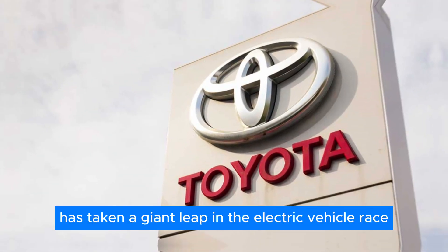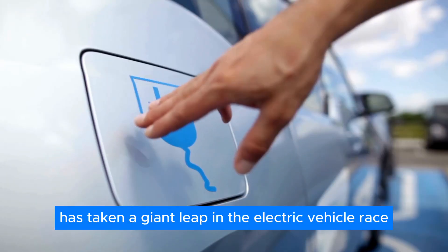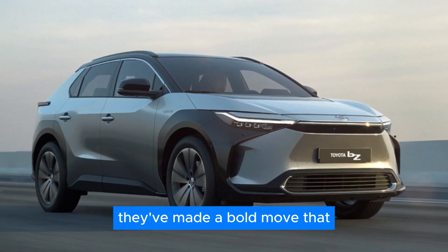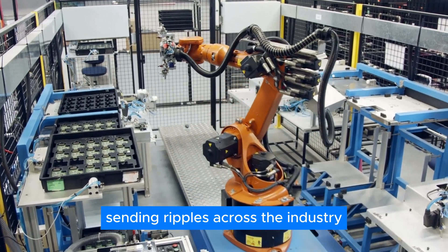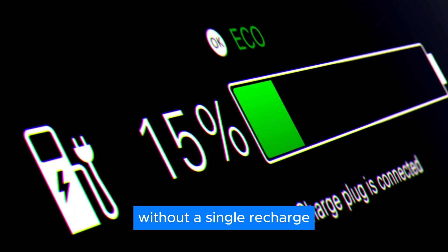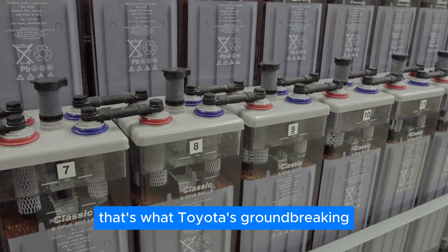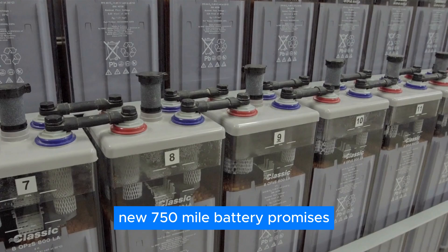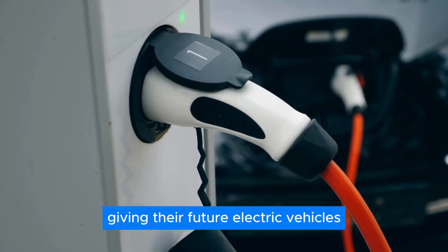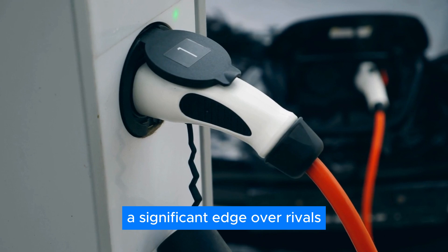Did you know that Toyota has taken a giant leap in the electric vehicle race? After a modest start with the BZ4X, they've made a bold move that's sending ripples across the industry. Imagine a battery that could take you from New York to Chicago without a single recharge. That's what Toyota's groundbreaking new 750-mile battery promises, giving their future electric vehicles a significant edge over rivals.